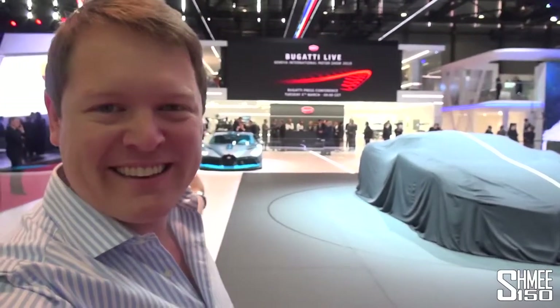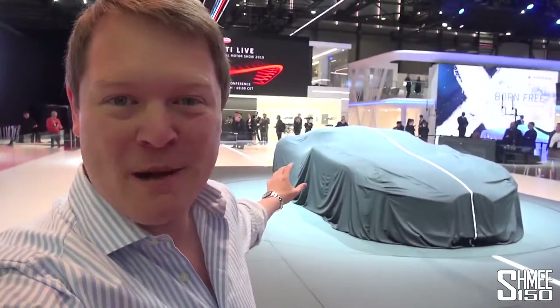Hi guys, I'm Shmi. Good morning and welcome back to the channel where you join me at the Bugatti stand at the 2019 Geneva Motor Show. Center stage behind me is the most anticipated car of this year's show. We're about to see the world premiere — the cover's being pulled back for the very first time ever, and then we'll be able to take a first proper look. So let's check this out.